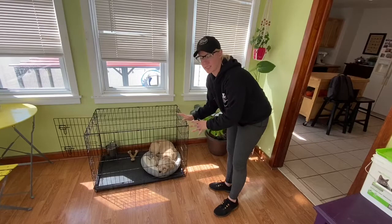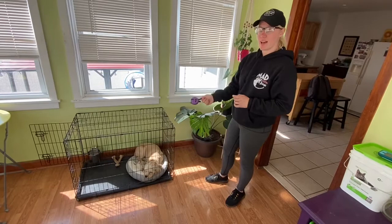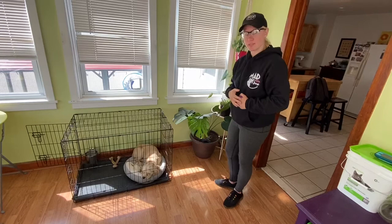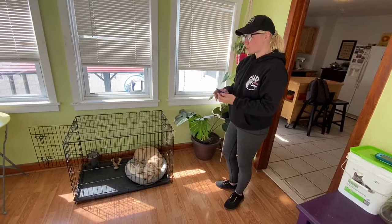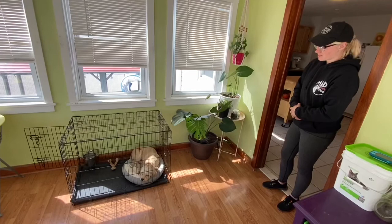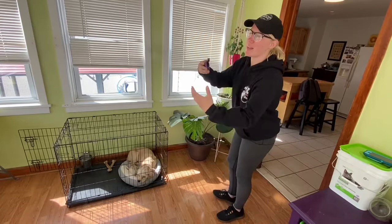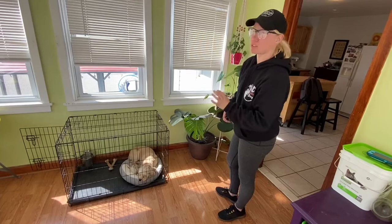To get her out of the kennel, I have a few options. I could tell her to 'break,' which means she's free to run around — but that's not the precedent I want to set at a threshold like a kennel door. So instead I'll recall her out. I'll say 'come,' she comes to me. If she seems confused, I'm going to tap the T button — T for tone — and that should mean 'come find your human' and she'll sit at my feet. Her name doesn't mean anything but 'listen for direction.' If I say her name and she shoots out, I'd say 'no,' tap, get her back in there, close the door, and reset.